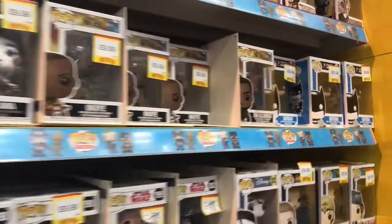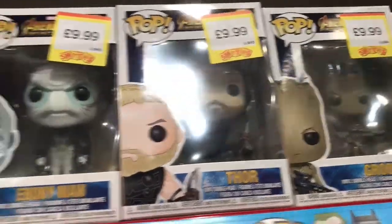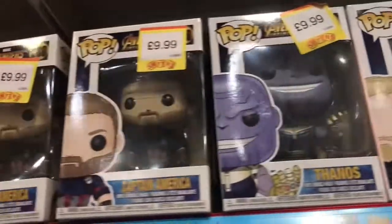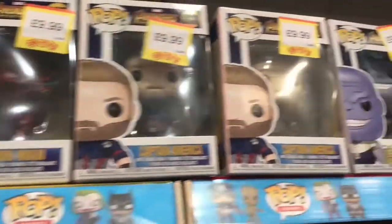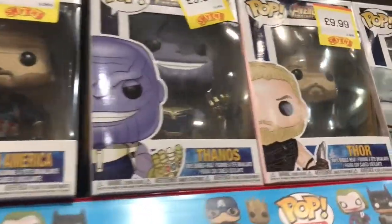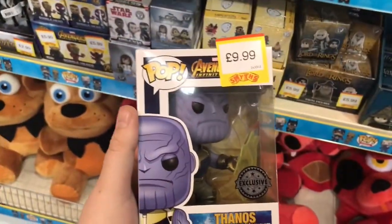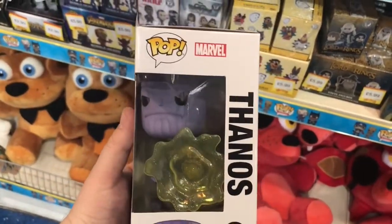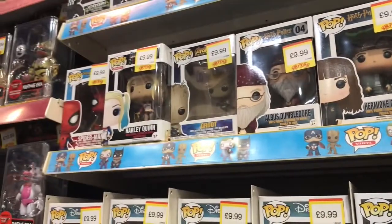We've got some Game of Thrones stuff starting at five pounds - that's a bargain if you're a collector, though I've already got that. Then we've got the Black Panther. Up here on the top shelf is what I came for - there it is! It's the Smith's toy exclusive Thanos with the portal. That is amazing. I cannot wait to review this on the channel - it's really going to be a fantastic addition to my collection.